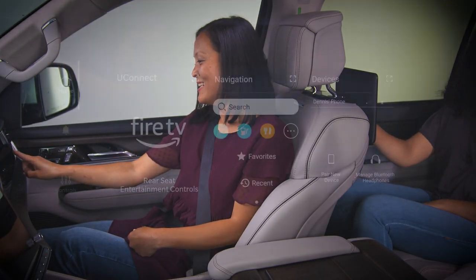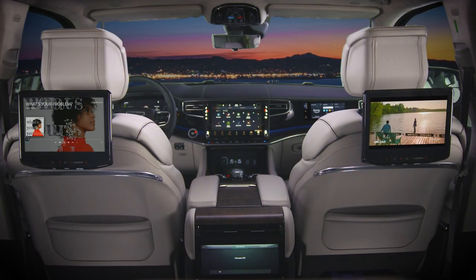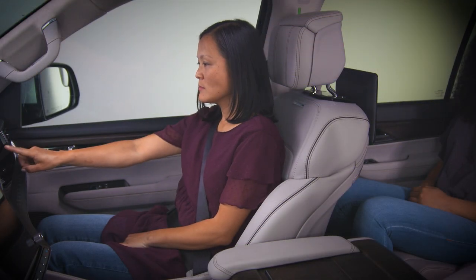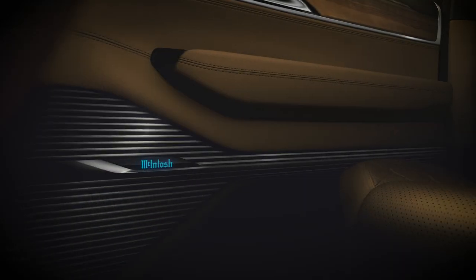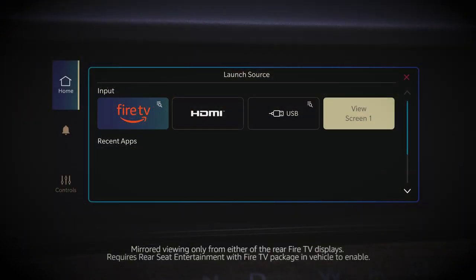Turn on rear seat Fire TV and make passenger entertainment selections. When it's your turn, enjoy a sound system that rivals most high-end home theaters. Choose from your favorite streaming content.